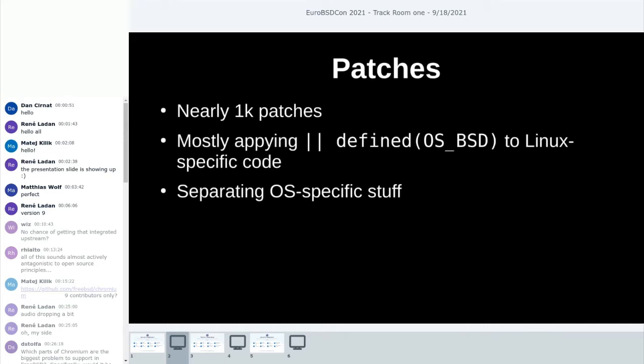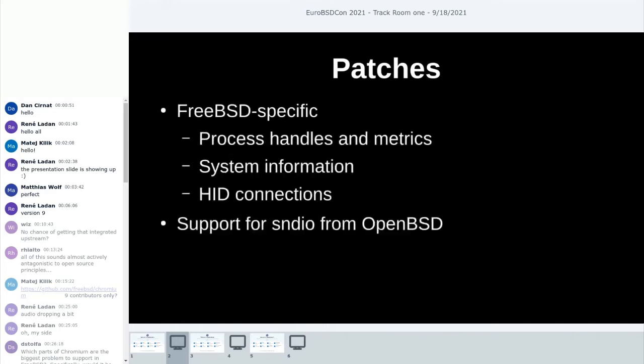On the patches side, currently we have nearly 1,000 patches for the Chromium tree to make it run on FreeBSD, which we need to maintain with each new version because they refactor a lot in the code. At least a good portion of the patches will fail to apply whenever we import a new version. Luckily, most of the patches are really just applying defines to Linux-specific sections so that we compile them on the BSDs as well.